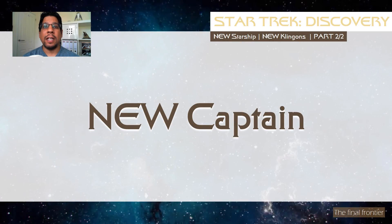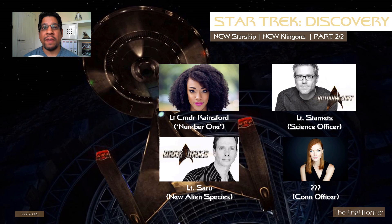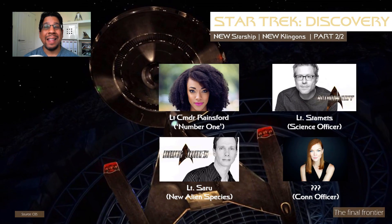But before we look at the technology of DSC, we have to backtrack a little, because since Part 1 aired we've had two new members added to the crew of the USS Discovery, and this is big news.